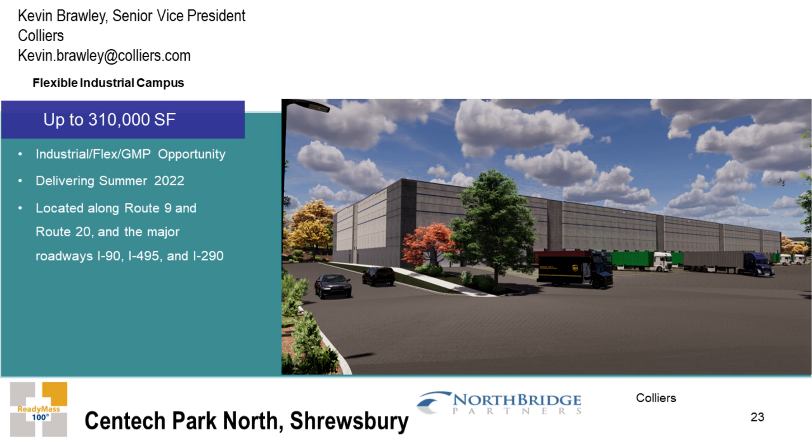We're going to introduce Kevin Brawley, Senior Vice President of Colliers, and he's going to talk about Centec Park North in Shrewsbury. This is a 310,000 square foot industrial campus. Welcome, Kevin. Thanks for having me here and including the project on the list.